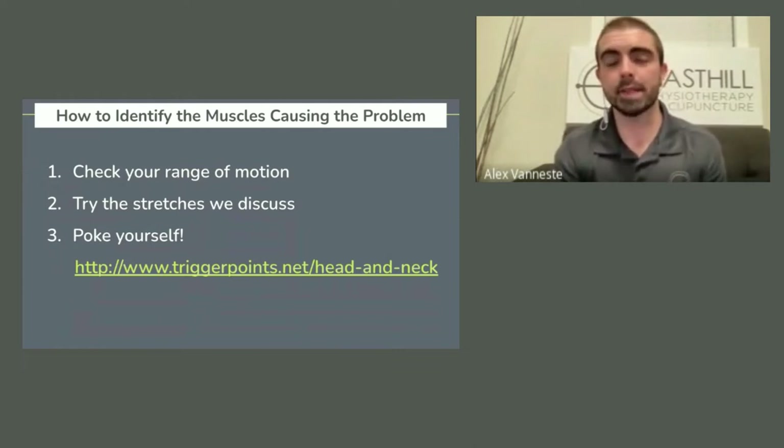Number two, try the stretches that we discussed here tonight. These are the really common ones I've picked for you today. If you start there and they're tough for you, it's worth working on. If these are not painful but uncomfortable or stretchy, this is a good place to start.